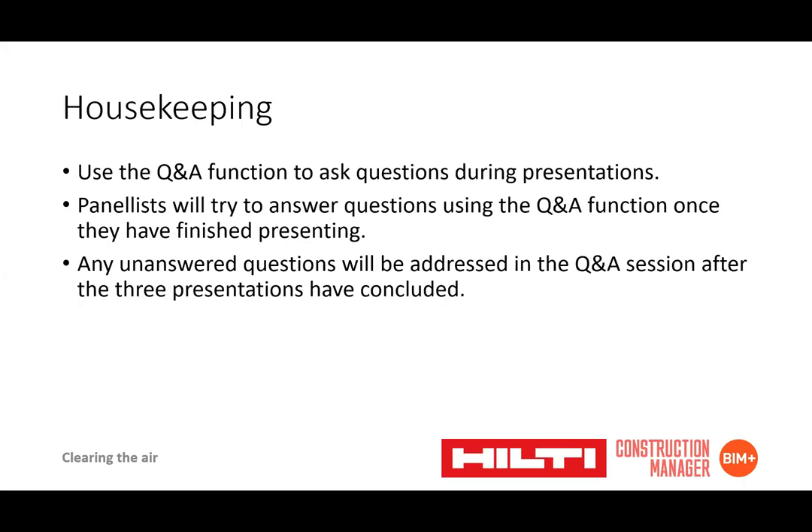There is a Q&A function you can use to ask questions at any point during the presentations. Our panelists will try to answer those questions using the Q&A function once they've finished presenting, and any unanswered questions at the end of the session will be addressed in the Q&As after the three presentations have concluded.